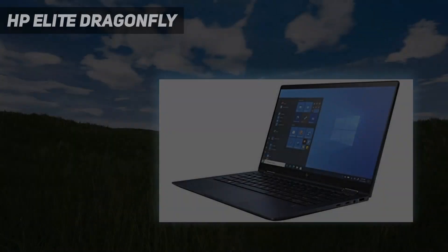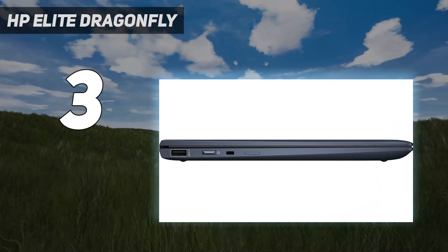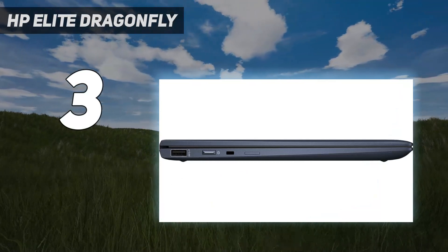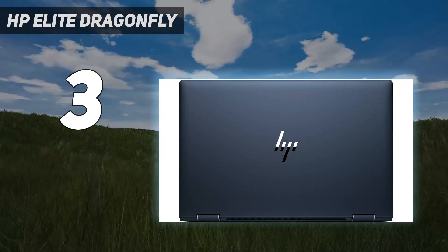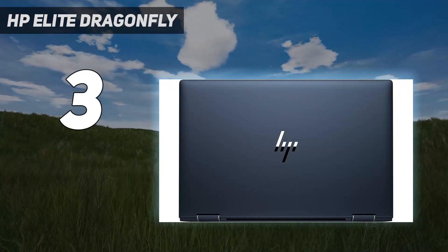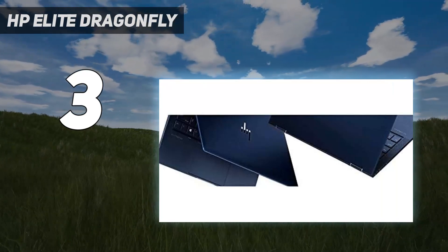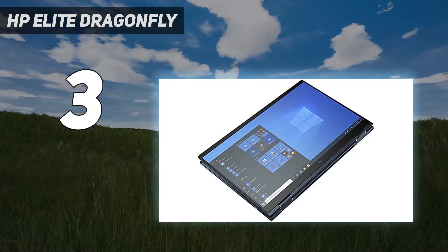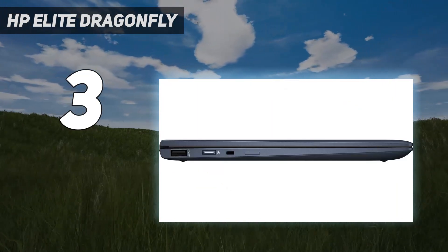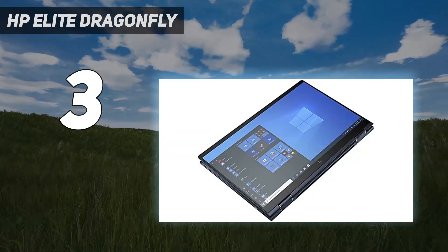At number 3: the HP Elite Dragonfly. HP might have stumbled with the overpriced, underperforming HP Elite Dragonfly G3, but fortunately its predecessor hasn't gone anywhere. It's still amazing — an impressive business laptop with a smart design, great battery life, and 2-in-1 capabilities. The HP Elite Dragonfly was among the best HP laptops, and the second-generation model followed in its footsteps. Of course, being a follow-up, it's more powerful than its predecessor.